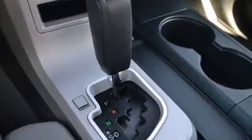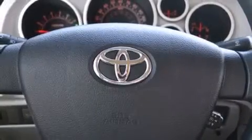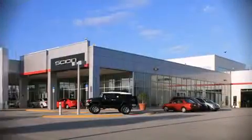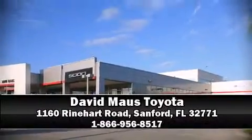This vehicle also arrives with a Carfax history report indicating just one previous owner. Our knowledgeable sales staff is available to answer any questions that you might have — we are here to help you.